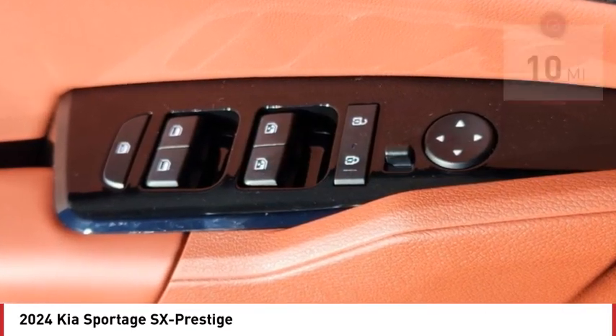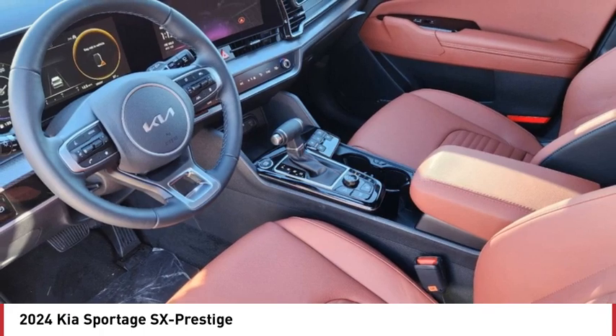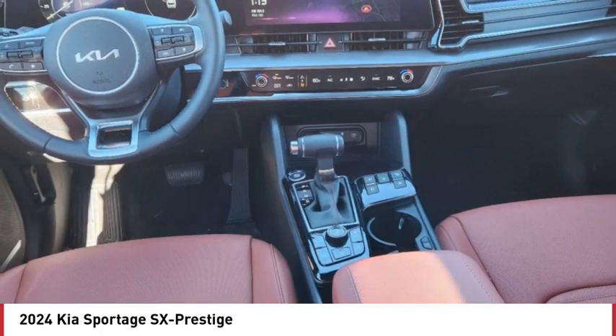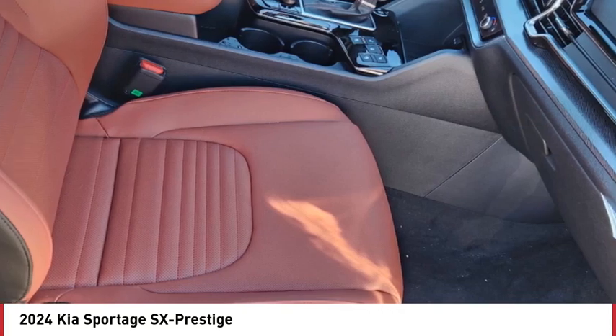Here are some of this vehicle's great options: rain sensing wipers, tire pressure monitor, panoramic roof, blind spot monitor, all-wheel drive, heated mirrors, aluminum wheels, rear spoiler, remote engine start, and power lift gate. Drive away with a great deal on this vehicle — call or stop in today.